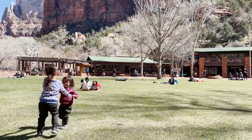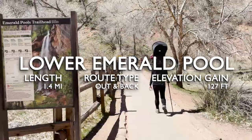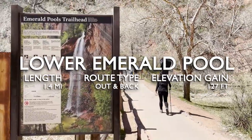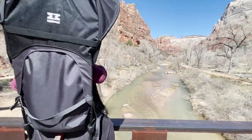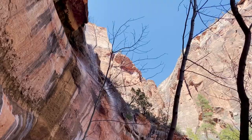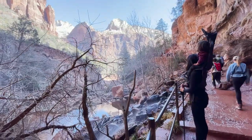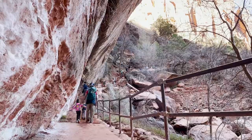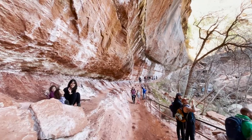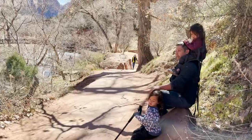Our second stop on the shuttle was at Zion Lodge. There we bought lunch and ate on the lawn before tackling the lower part of the Emerald Pools Trail. Crossing the road, the trail to the first pool is only a one and a half mile round trip, and when you turn the last corner, the trail dips under a circular shelf and the water streams down from above. It's a beautiful spot, and most folks continue on to the middle pool, but we opted to stay for a short rest before making our way back to Zion Lodge.